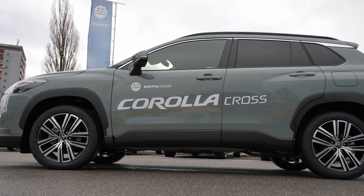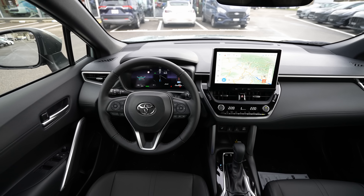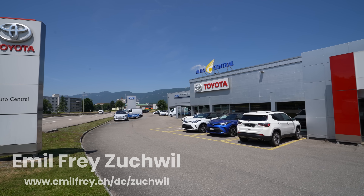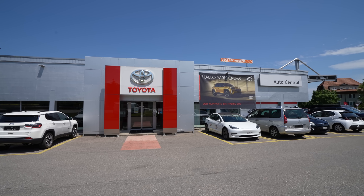This is the first video of 2023 featuring the new Toyota Corolla Cross. In this full review, we'll cover interior, exterior, and all the details about this new Corolla Cross. By the end, you should be able to decide if this car is right for you. If you're in Switzerland, check out Emil Frey in Zuchwil — the link is in the description.